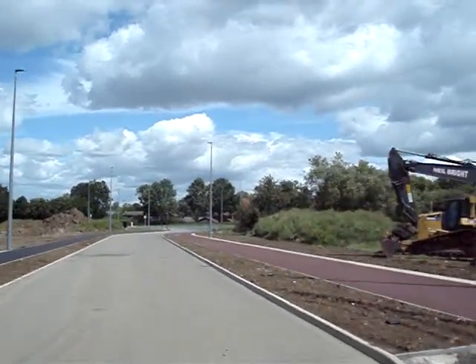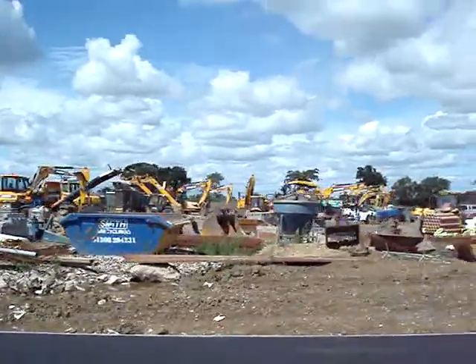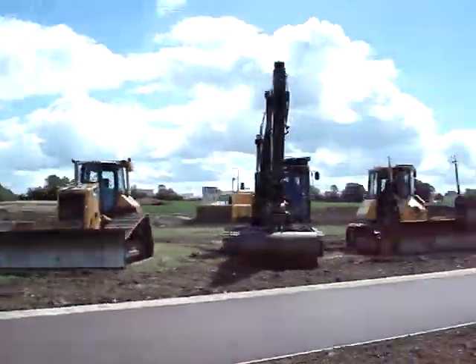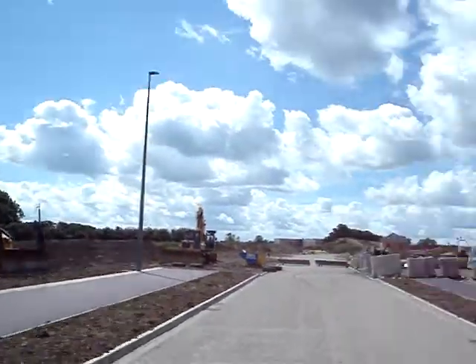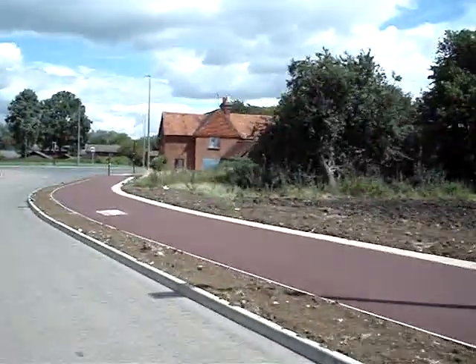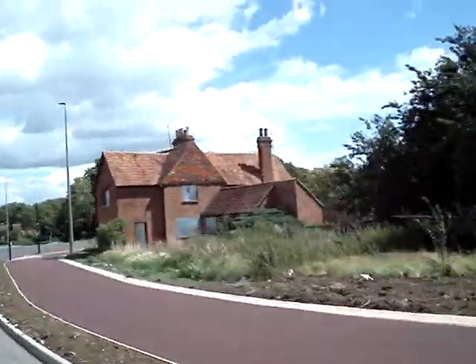Coming up to the old farm, there's the old barn over there. It's basically used as a storage unit for all their equipment at the minute — all their cats and diggers. Nice new redways, and there's the old farm which thankfully they're keeping.